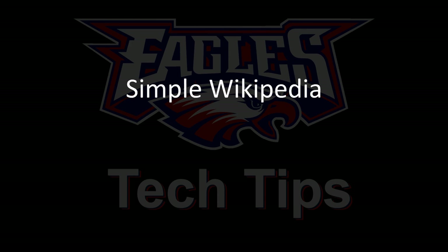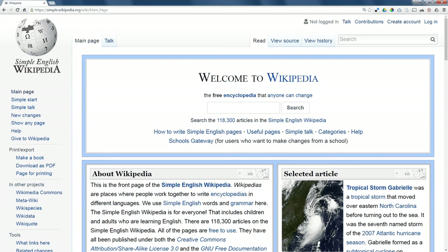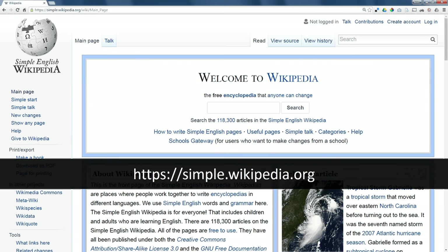Today's topic is Simple Wikipedia. Simple Wikipedia is housed at the same foundation that writes regular Wikipedia, but Simple Wikipedia is designed for people who are learning how to read.